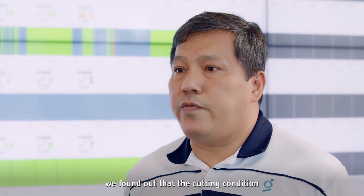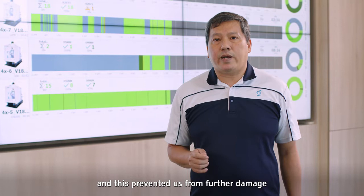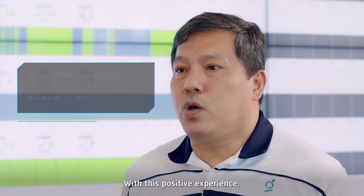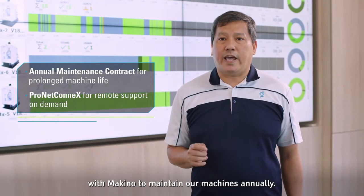After further investigation, we found out that the cutting condition of the machine was set wrongly, and this prevented us from further damaging our machine spindle. With this positive experience, we decided to sign a service contract with Makino to maintain our machines annually.